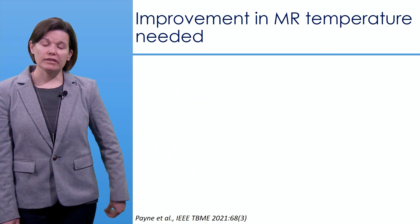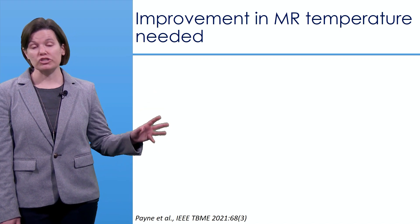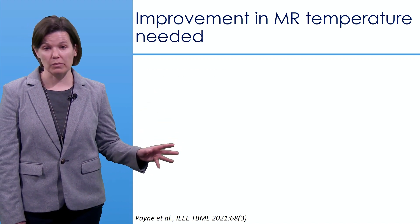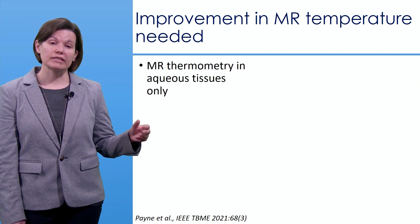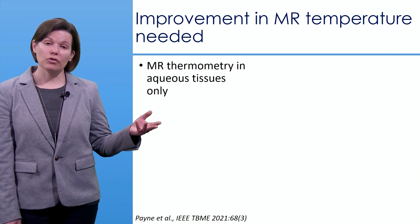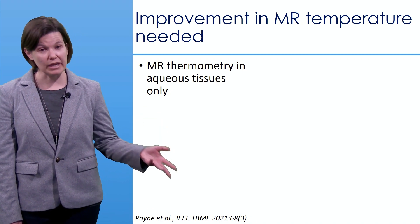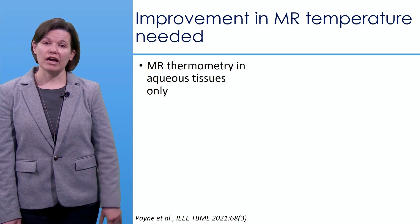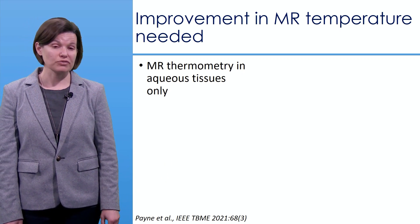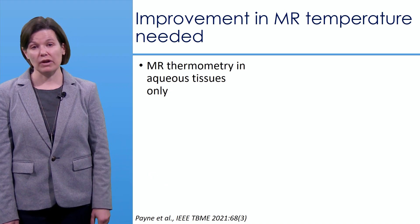It is clear that improvement in MR thermometry is needed if it is to be used as a reliable biomarker. Clinically available MR thermometry is currently only applicable in aqueous-based tissue — for breasts, that means fibroglandular tissue and tumor — because fat lacks the hydrogen bonding that the proton resonance frequency technique requires for accurate temperature rise assessment.